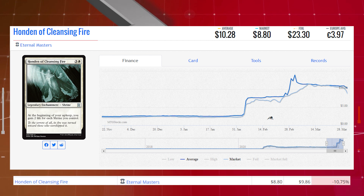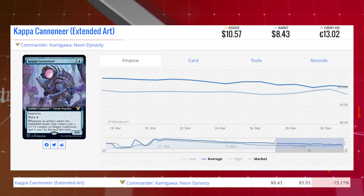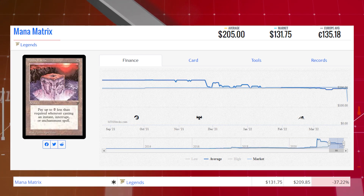Next up is Honden of Cleansing Fire from Eternal Masters. This reprint is down 10.75% today from $9.86 to $8.80 on the market, average price $10.28. Our next loser is Kappa Cannoneer, the extended art version from the collector booster packs, down 15.11% today from $9.93 to $8.43, average price $10.57. Next loser is Mana Matrix from Legends, another Reserve List card, down 37.22% from $209.85 to $131.75, average price $200.05.